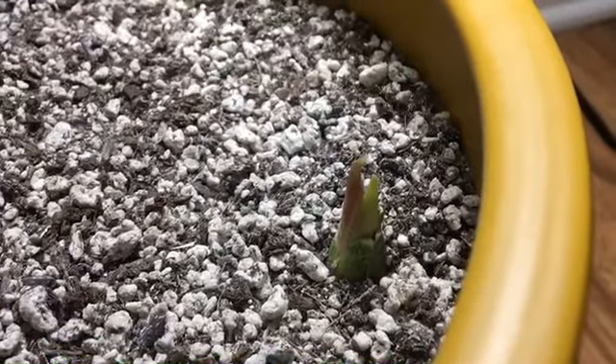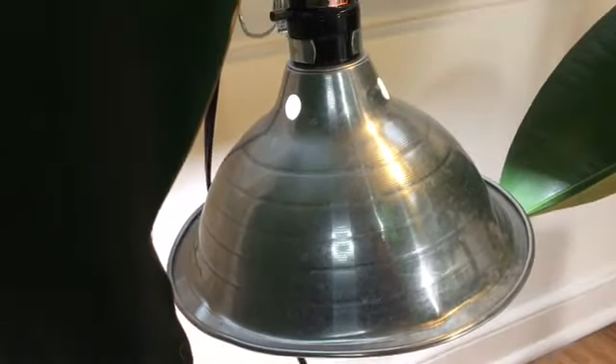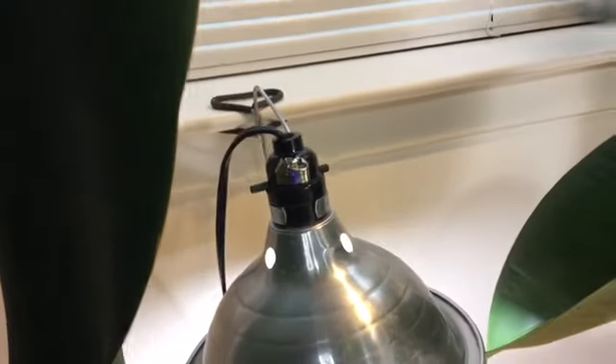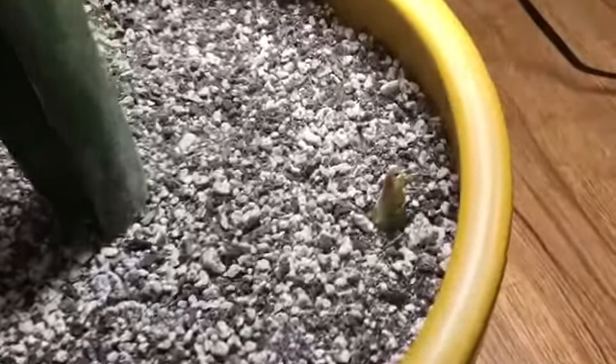As you guys can see, I have this bad boy in direct sunlight — I think this is an east-facing window. I also decided to put the grow light directly above it, so I clamped it to the windowsill, and this has encouraged the growth even more.